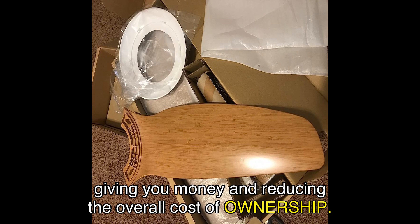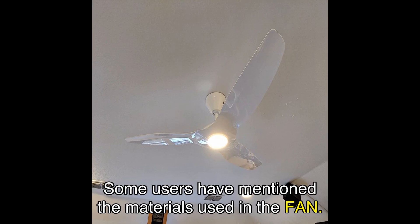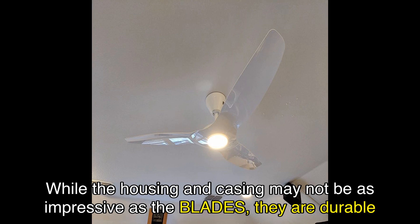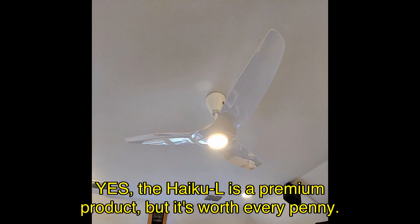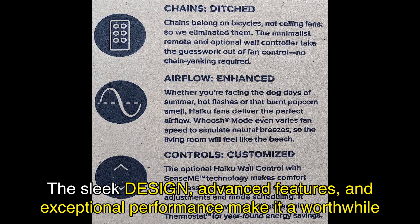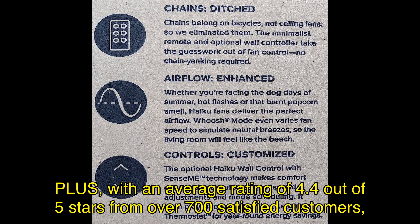Now, let's address some common concerns. Some users have mentioned the materials used in the fan. While the housing and casing may not be as impressive as the blades, they are durable enough to withstand everyday use, and once the fan is mounted, it looks absolutely stunning. Another concern is the cost. Yes, the Haiku L is a premium product, but it's worth every penny. The sleek design, advanced features, and exceptional performance make it a worthwhile investment. With an average rating of 4.4 out of 5 stars from over 700 satisfied customers, you can trust that you're getting a high-quality product.